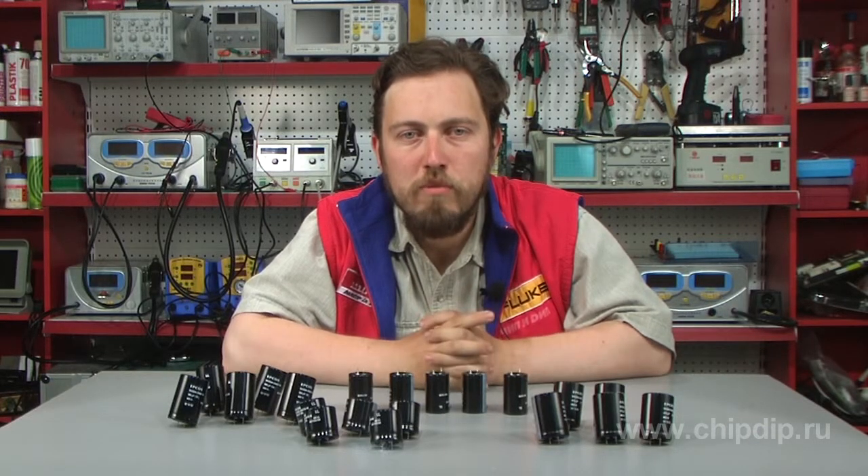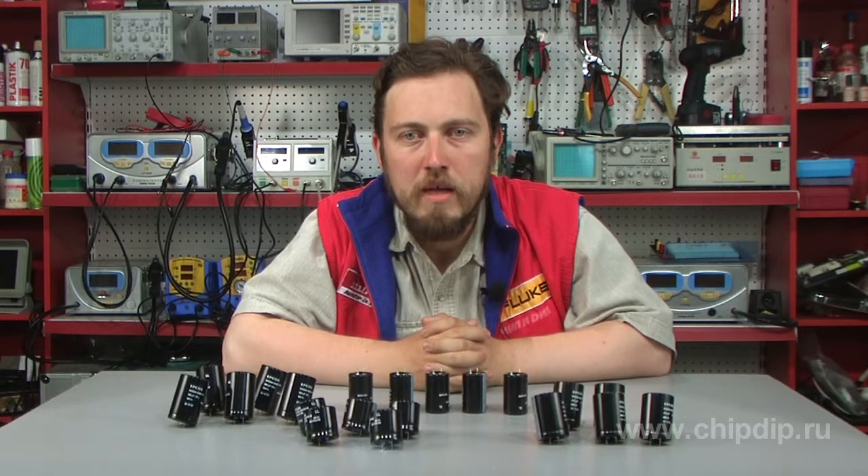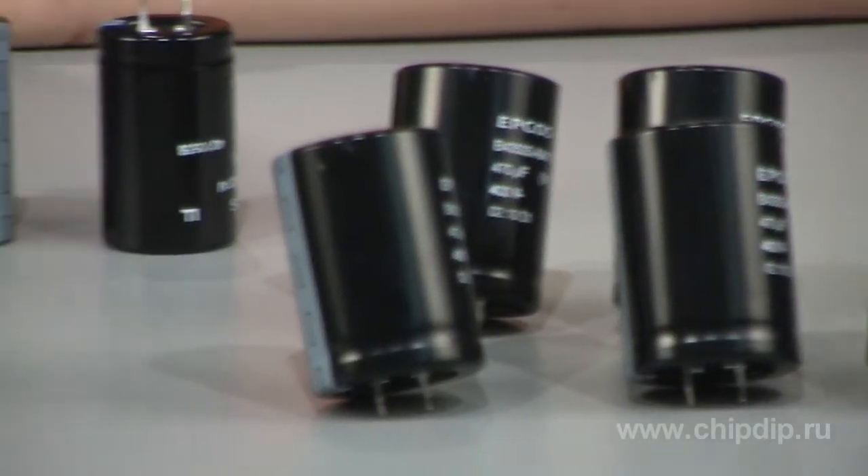Wet-fold capacitors are characterized by high capacity per volume unit ratio and high working voltage. Therefore, they are irreplaceable in frequency converters, in DC power supply circuits or traction devices, in uninterruptible power supply units, in boost voltage converters and in automotive electronics. EPCOS electrolytic capacitors of B4354 and B4355 series are wet-fold electrolytic capacitors.